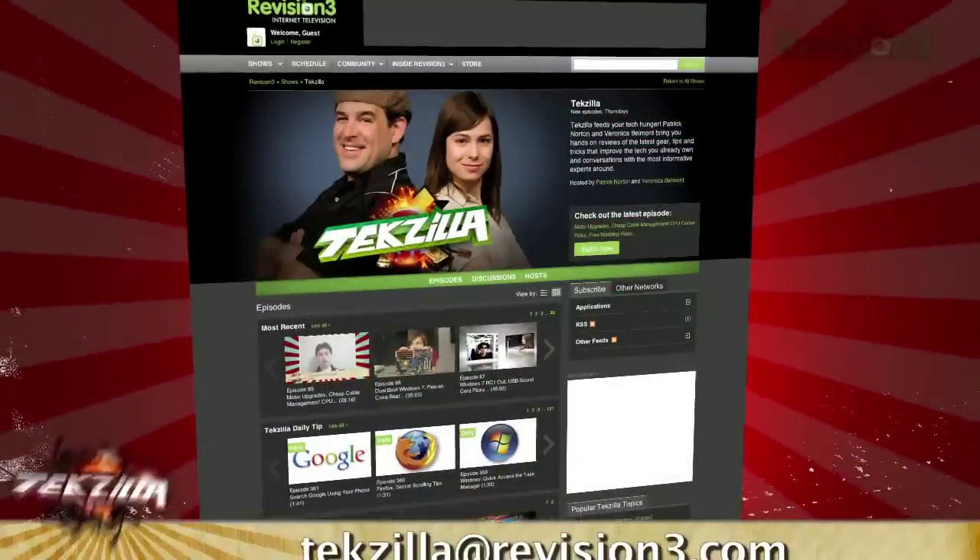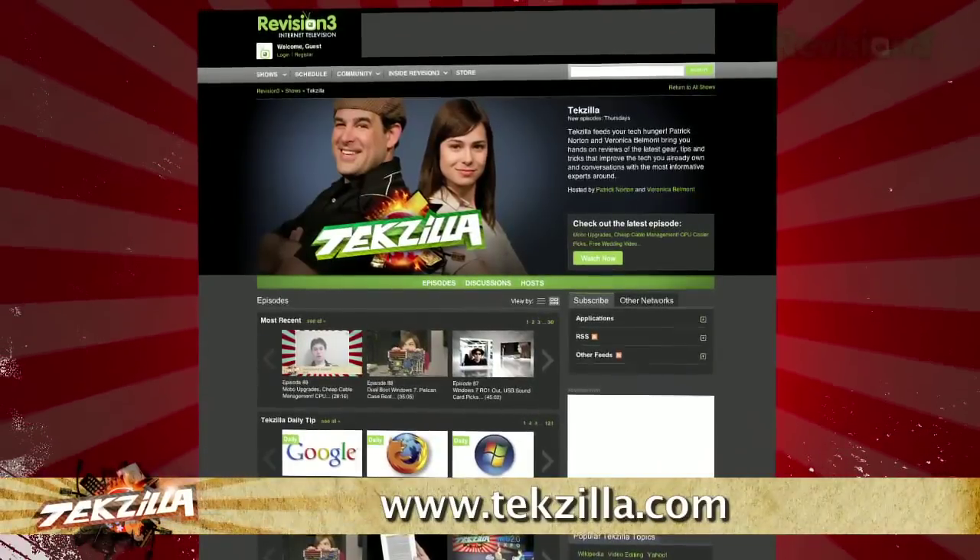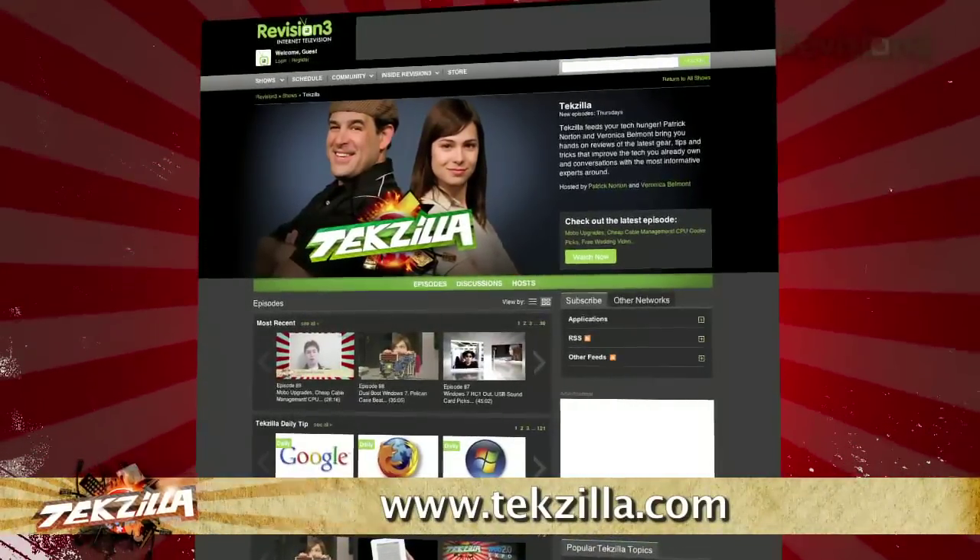If you have a tip you'd like to share with the world, let us know. Email us at tekzilla@revision3.com. And don't forget tekzilla.com — it's the place to find more tips, tricks, product reviews, and how-tos.